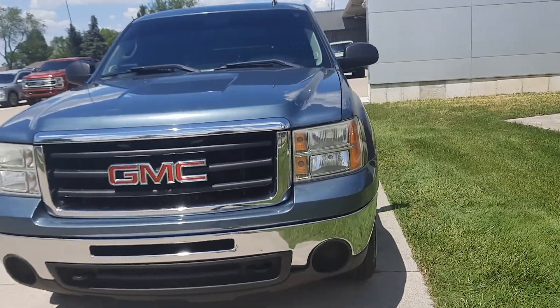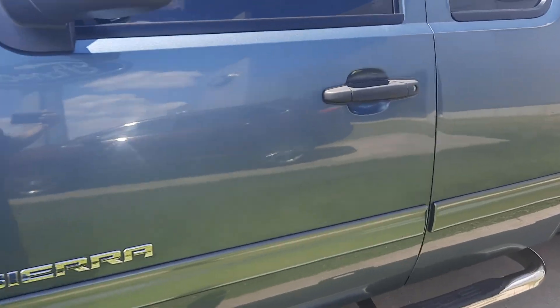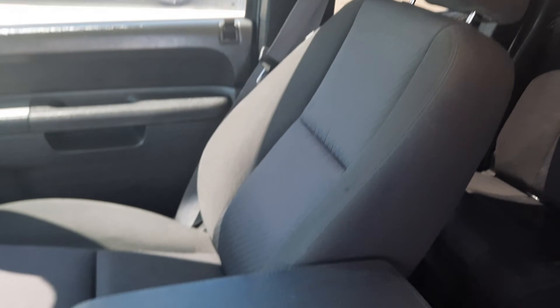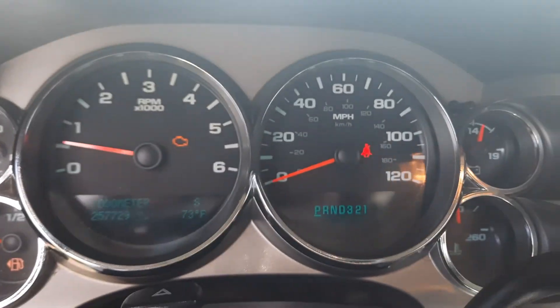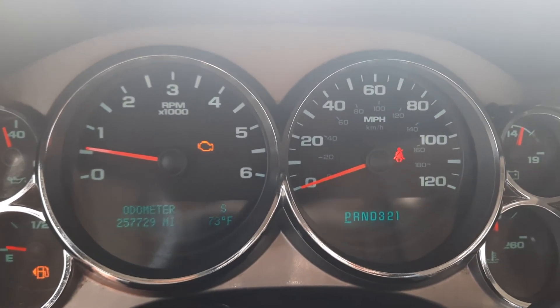We'll go take a look at the inside. Back seats are in good shape, front seats don't look too bad. It's got a little over 257,700 miles on it.